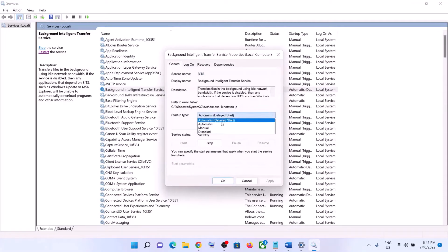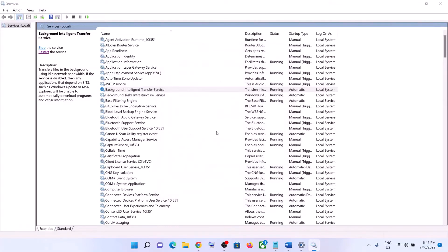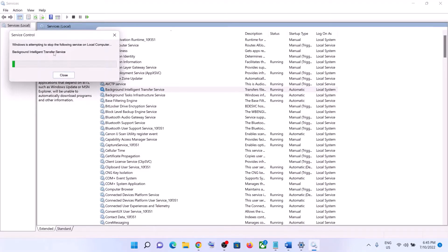Now find Background Intelligent Transfer Service and double-click on it. Set it to Automatic, click Apply, click Start if highlighted, then click OK. With this selected, click Restart the Service. Once done, try to update your Windows 11 again.